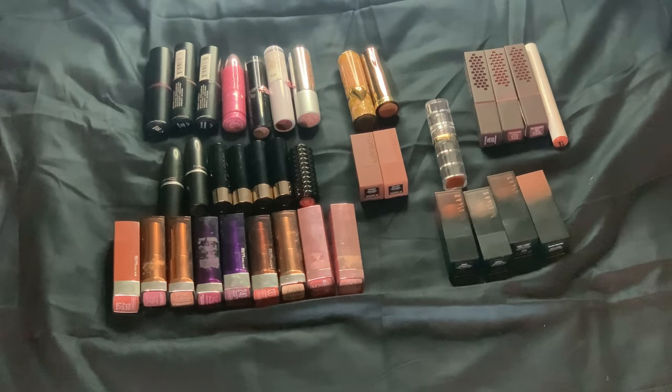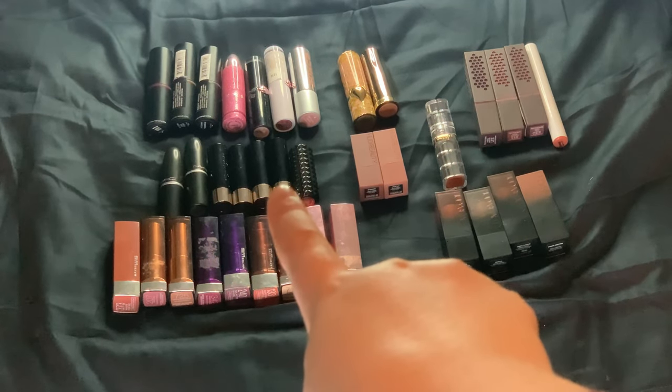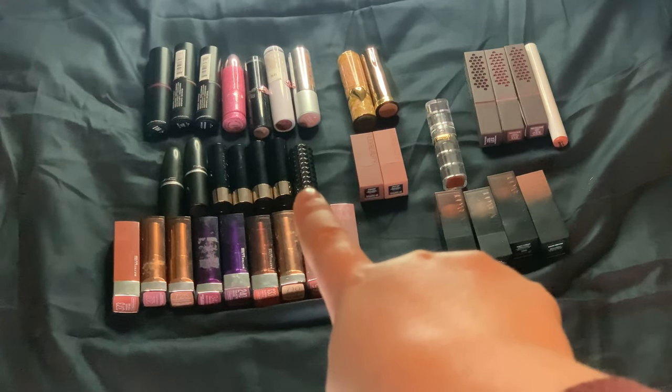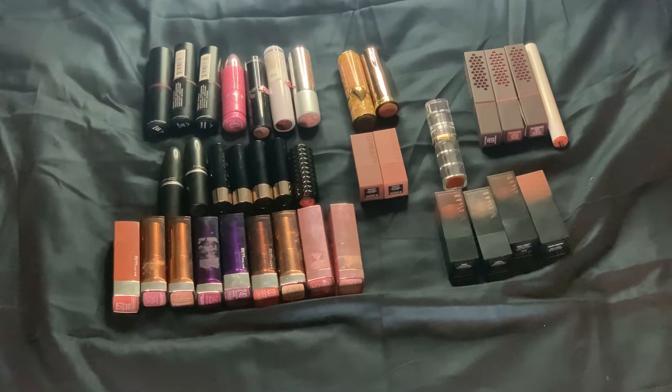Here we are with my bullet lipsticks. If I'm not mistaken, I have 36. These four right here are ABH minis, this is a mini KVD, and two mini Huda Beauties. So I have 30 full-sized bullet lipsticks and six mini lipsticks. I don't think that's too bad.